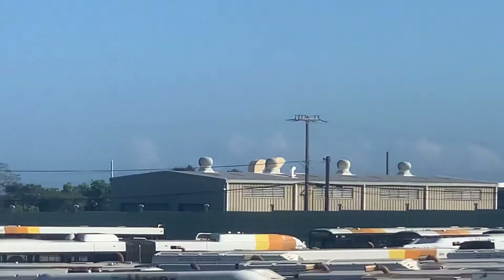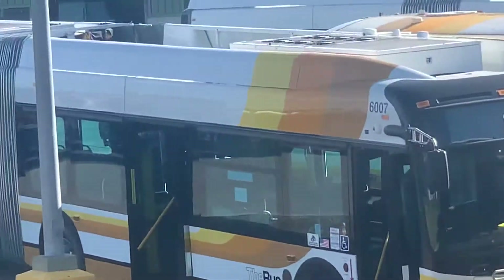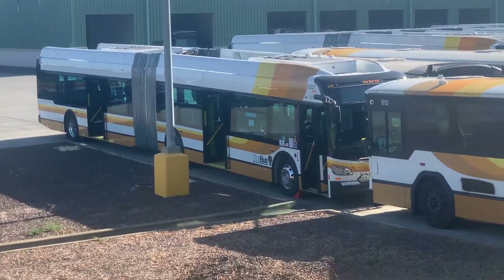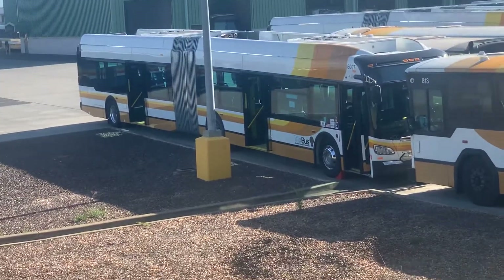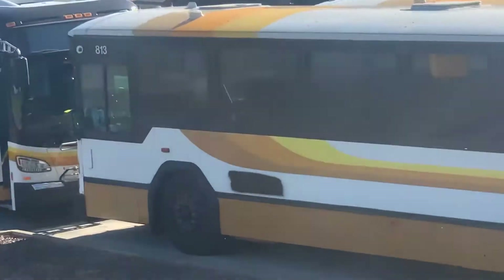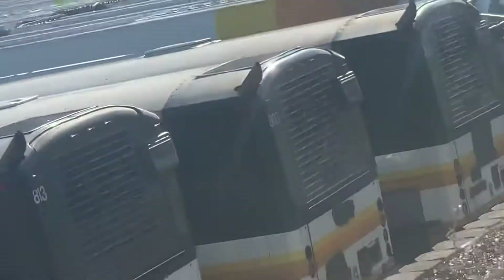Okay so I saw some retired buses over there. And I see 6007, the one that's always on testing. So 813 retired, 803 retired, 822 retired. I don't know what those other buses are.